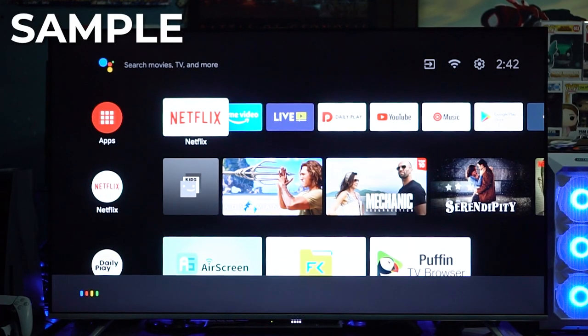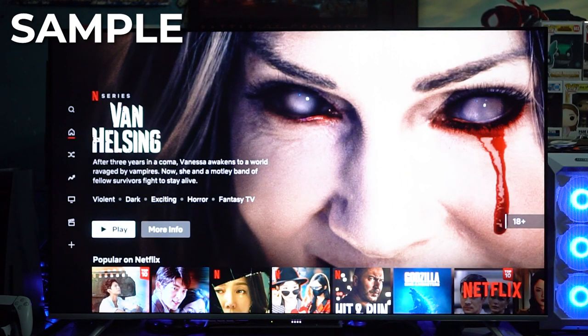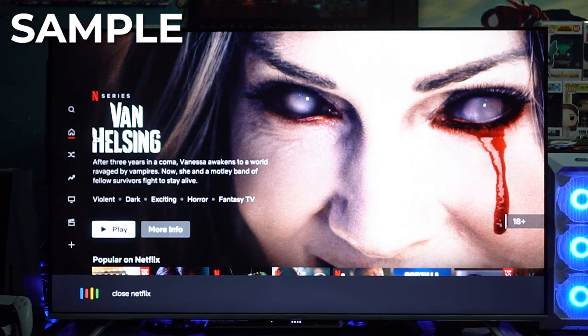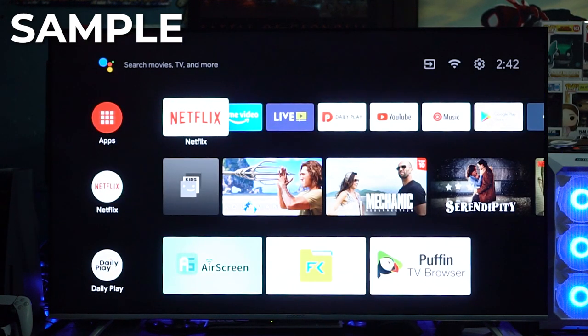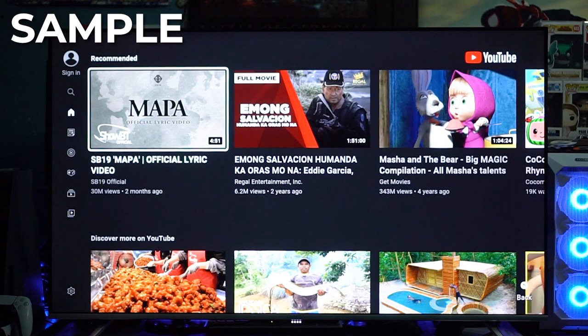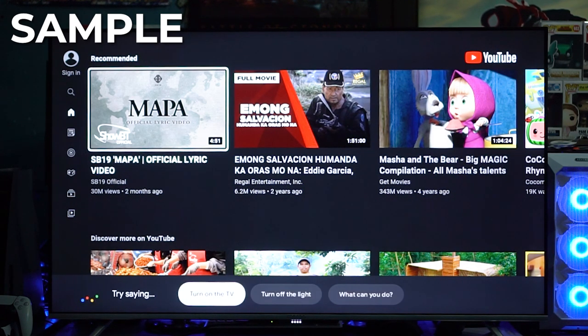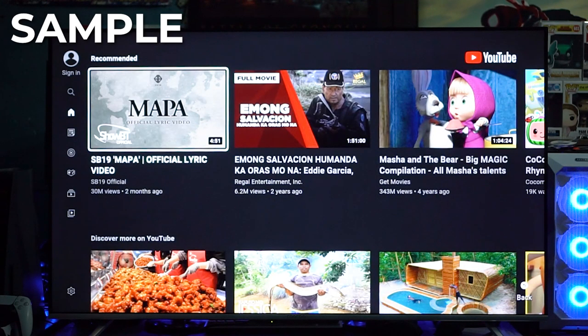Just say the word — "Okay Google, turn on Netflix." It responds: "Opening Netflix." "Okay Google, close Netflix." "Okay Google, open YouTube." It responds: "Opening YouTube." "Okay Google, turn off the TV." And what's really cool is even if the TV is off, you still don't have to pick up the remote. You can just say "Okay Google, turn on the TV" — and just like that, easy.